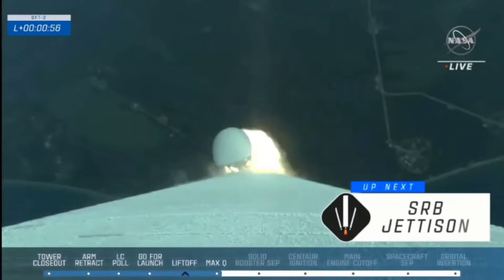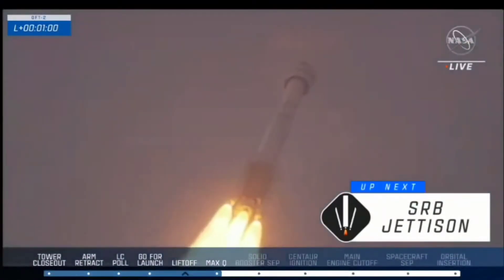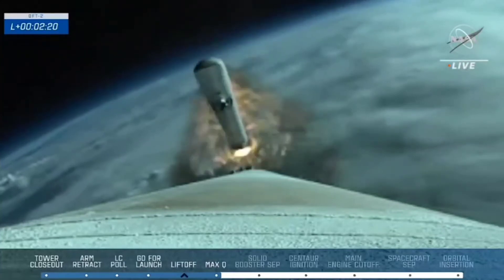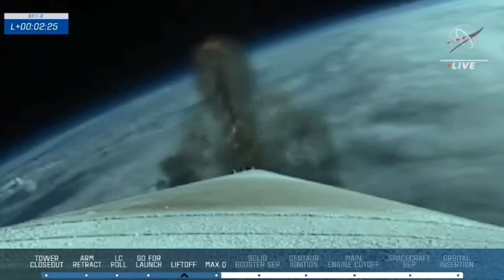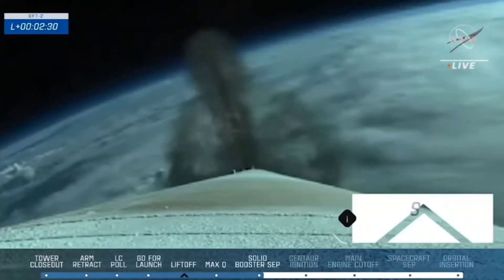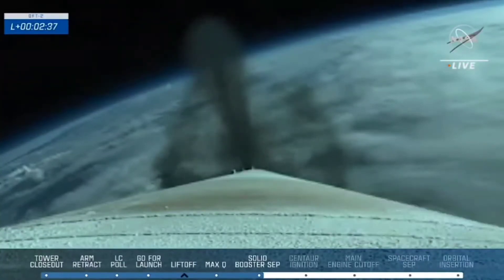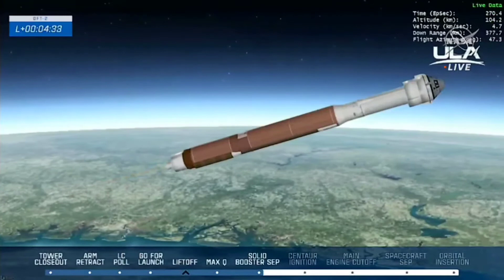Right now, aerodynamic forces are the highest Starliner and Atlas will face during the uphill climb, going at a rate of 2,800 pounds per second. And we have indication of SRV jettison. Atlas continues to ascend using solely the RD-180 engine — that's about 850,000 pounds of thrust at sea level. And we have BECO, booster engine cutoff.